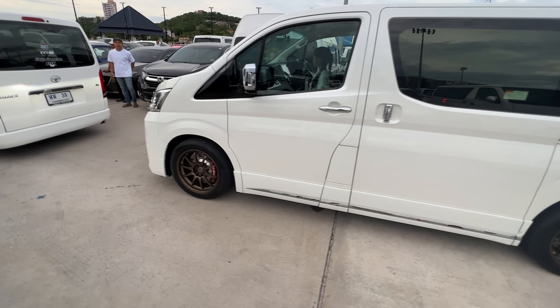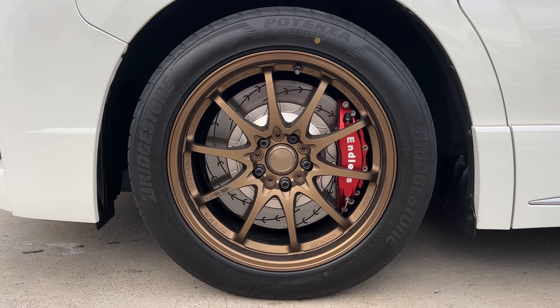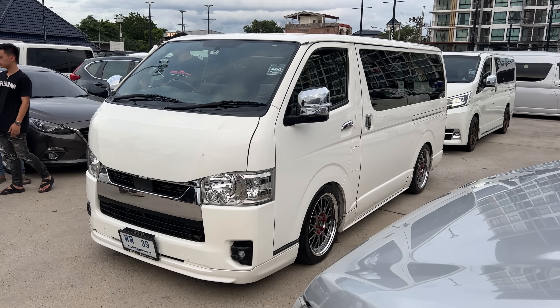White Commuter on the bronze CE28s with a red Endless brake kit. This one is nice as well.